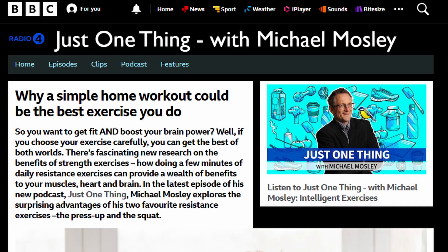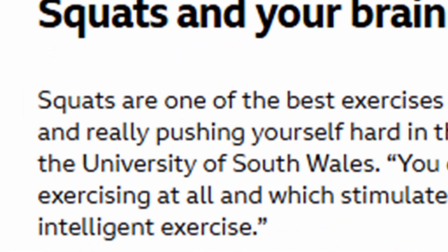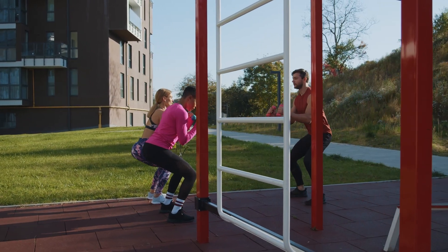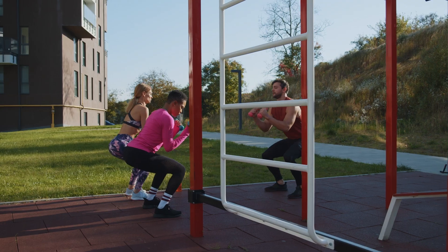Exercise has many benefits, we know that, but is there a single exercise that is particularly good for the brain? Well, according to Professor Damien Bailey from the University of South Wales, there is, and it's the squat. As you move your body up and down and work against gravity during the squat, you stimulate blood flow to the brain — but not just any part of the brain: to the hippocampus.